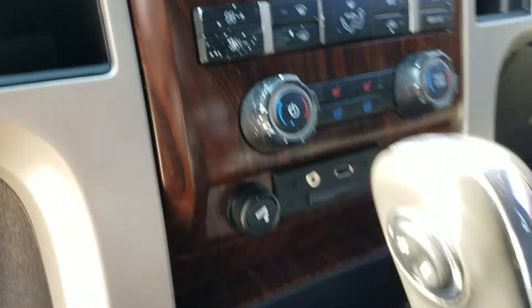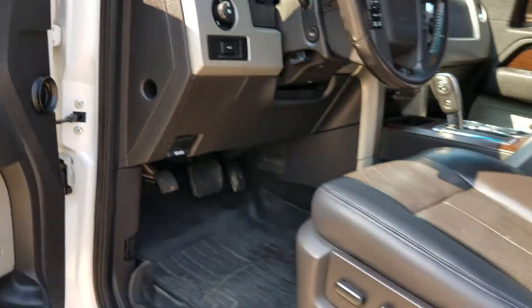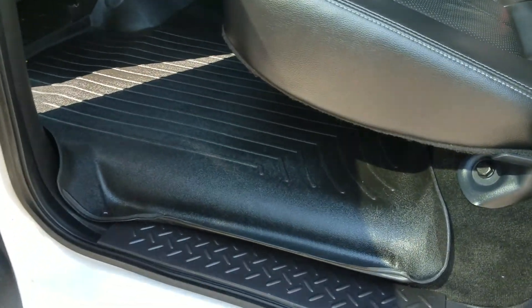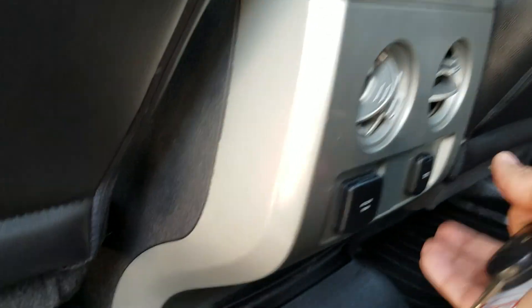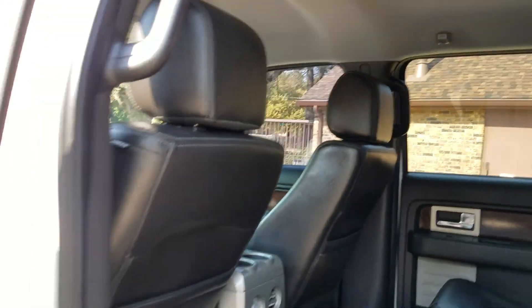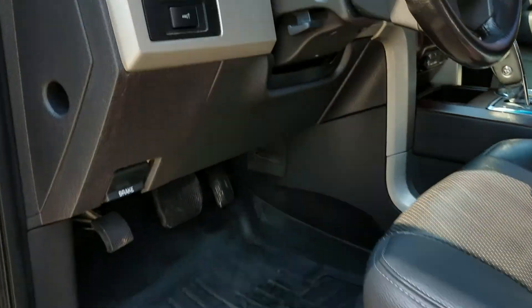Cool seats, dual climate control, plenty of plug-ins. Current miles are 88,000. It has these high-dollar WeatherTech floor mats in here, tons of leg room in the back. Full quad cab, it's got the plugs in the back, air cupholders, two sets of keys, and keyless entry.